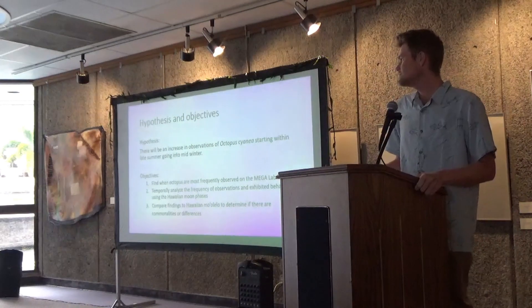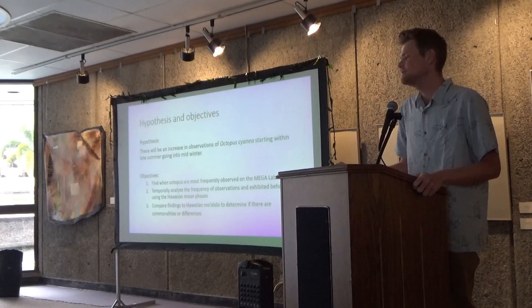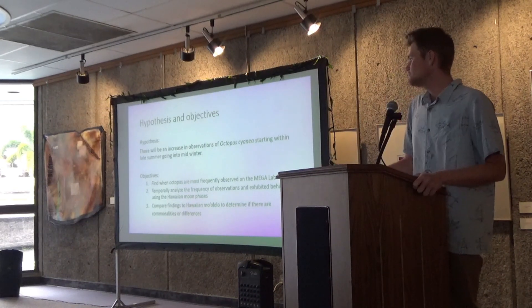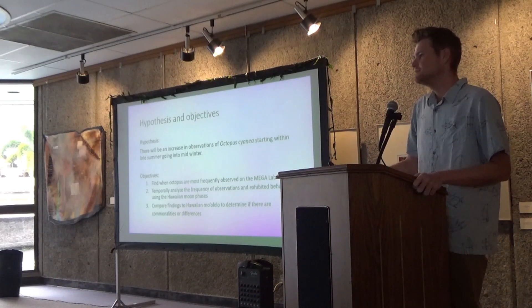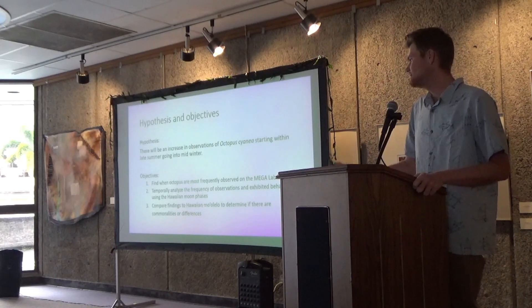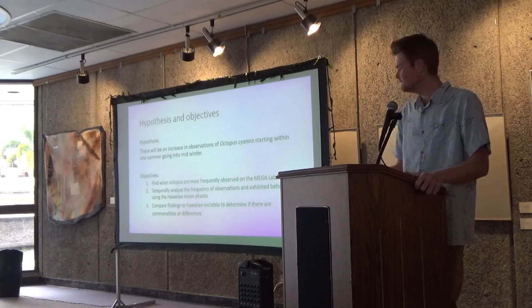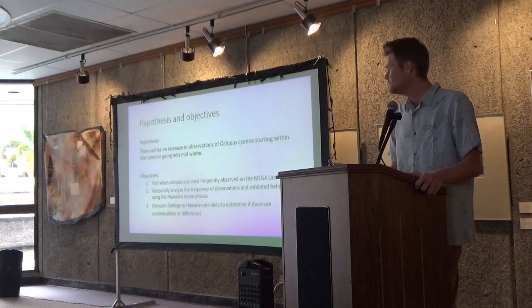For my hypothesis, I hypothesized that there would be an increase in observations of octopus cyana starting within the late summer going into mid-winter months. The objectives were to find when octopus are most frequently observed on the Megalab livestream feed, to temporally analyze the frequency of observations and exhibited behaviors using Hawaiian moon phases, and compare the findings of Hawaiian mo'olelo to see if there are any commonalities or differences.